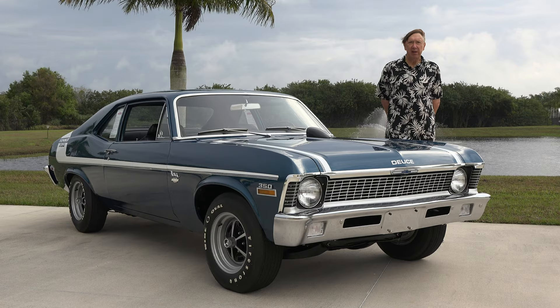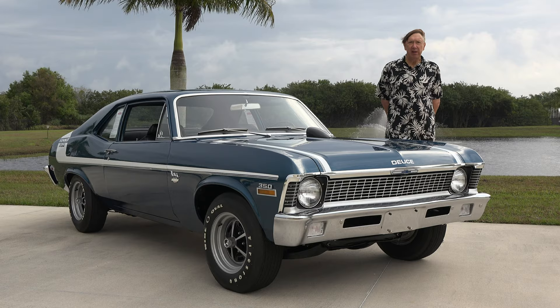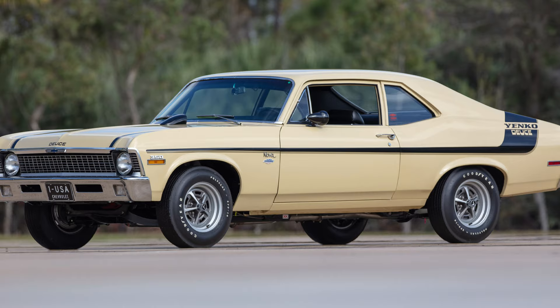The five basic colors you could choose were Cortez Silver, Forest Green, Fathom Blue — which you have here currently — Cranberry Red, and Gobi Beige. The last three colors we actually have here at the American Muscle Car Museum.